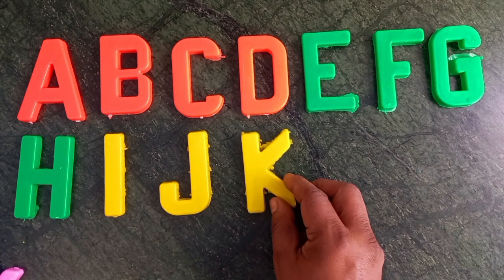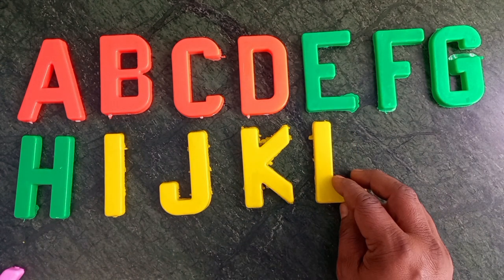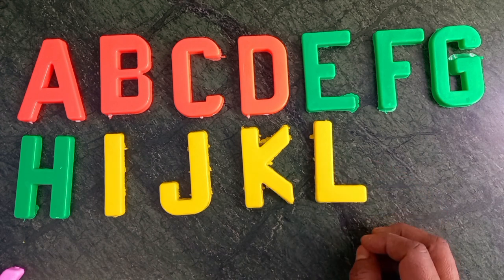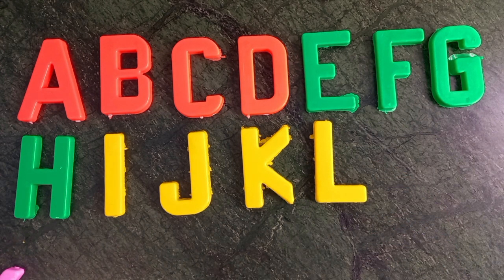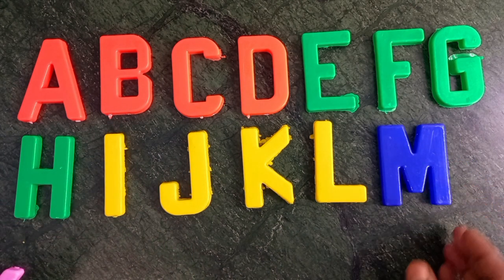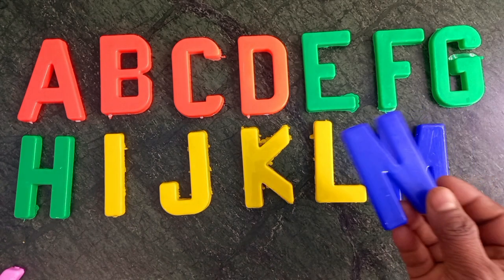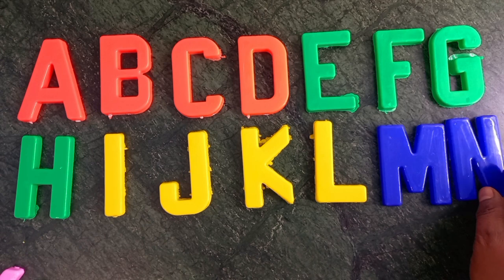Yellow color. K for kite. Yellow color. Blue color. L for lion. M for monkey. Blue color. M for monkey. Blue color. N for nest.